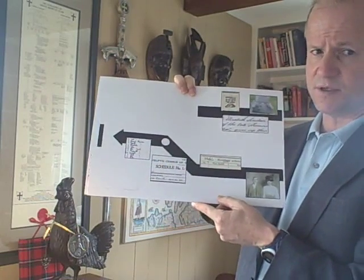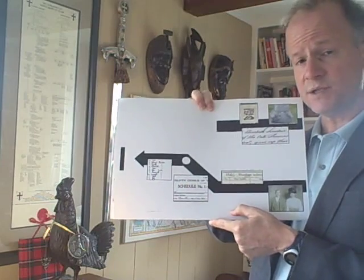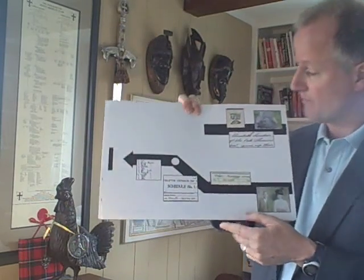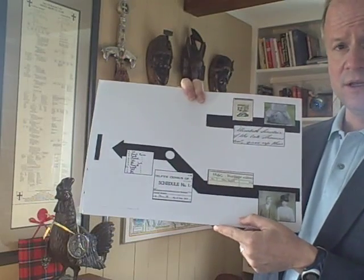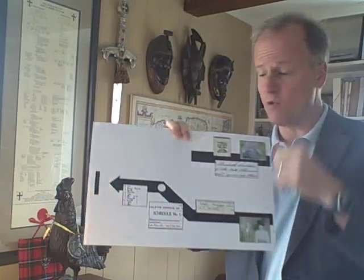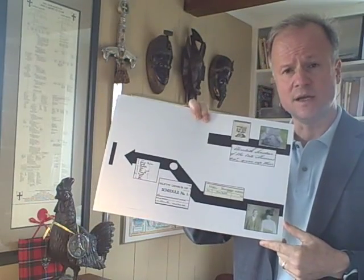Typically this would get someone back to maybe the 1700s or the 1600s. Using the two-record rule — you must have two records for each point you're making in time to prove it accurately — this person got stuck in the 1800s and can't find any more documents. This was like Stan and I. I was stuck in the 1800s. I only had one document proving a person in 1822. I needed a second, and I couldn't find it.